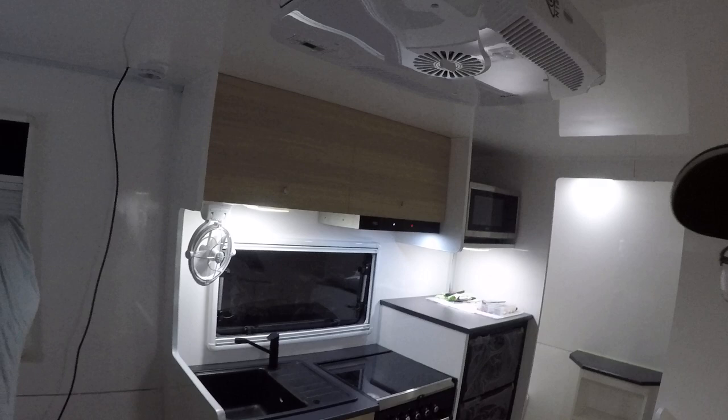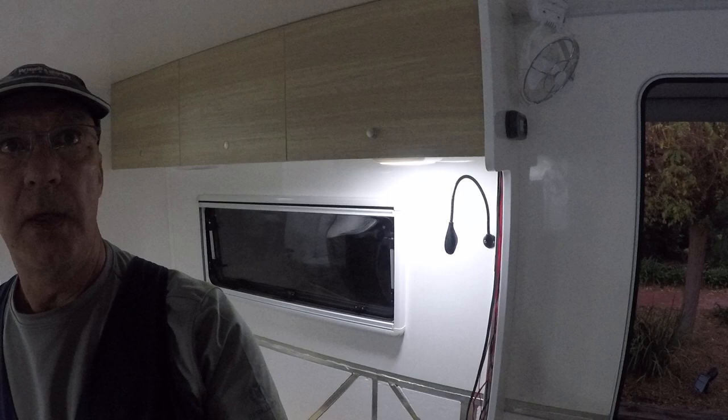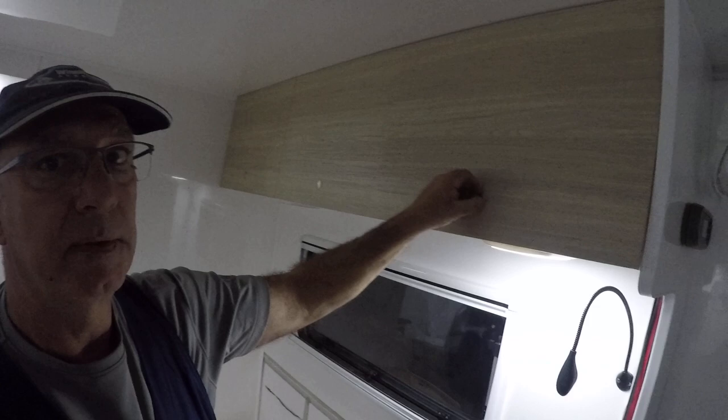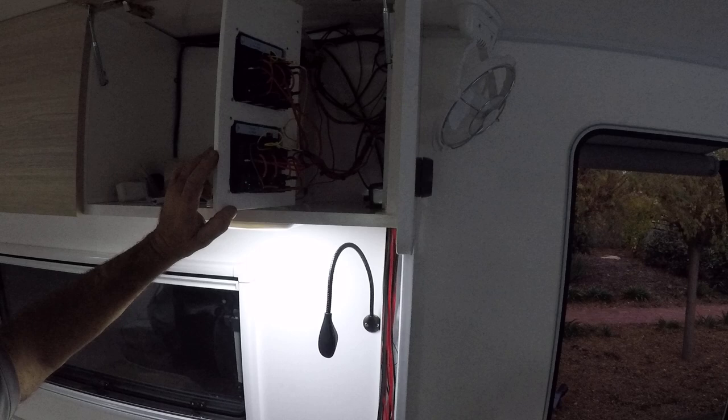That's probably about it for today — not a lot else to show you. The wiring has taken a long time, running all of the lights and up in this cabin here. We've got switch panels for lights, water, and television with circuit breakers — that still needs a little bit of tidying up. For a caravan, things are not as simple as they used to be years ago.